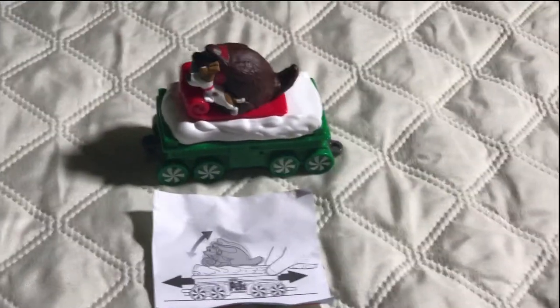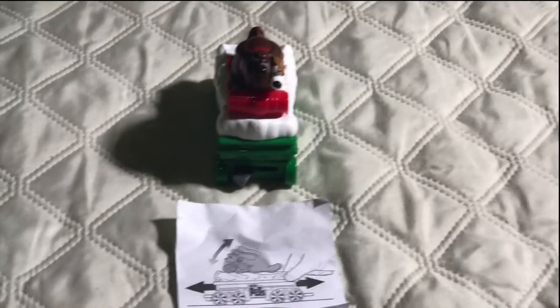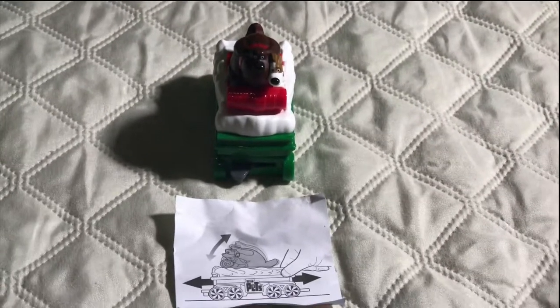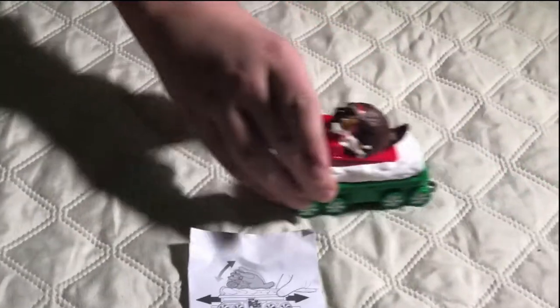This is toy number two and the two dogs' names are Max and Duke. They're on a little sled. They rock back and forth when you move it.